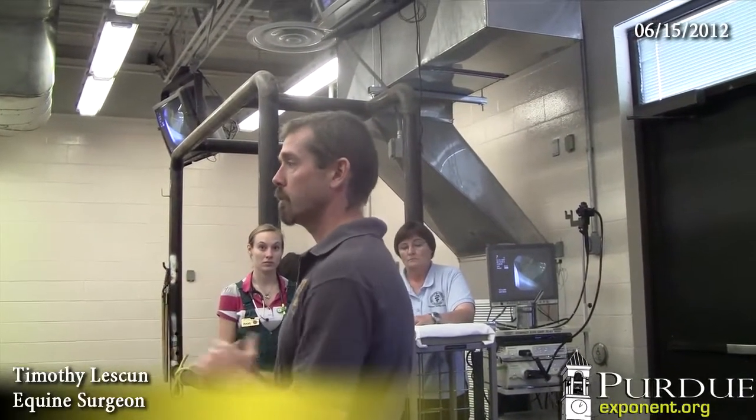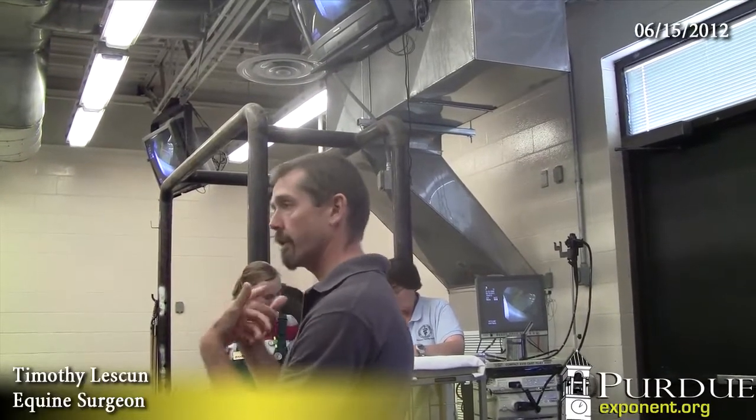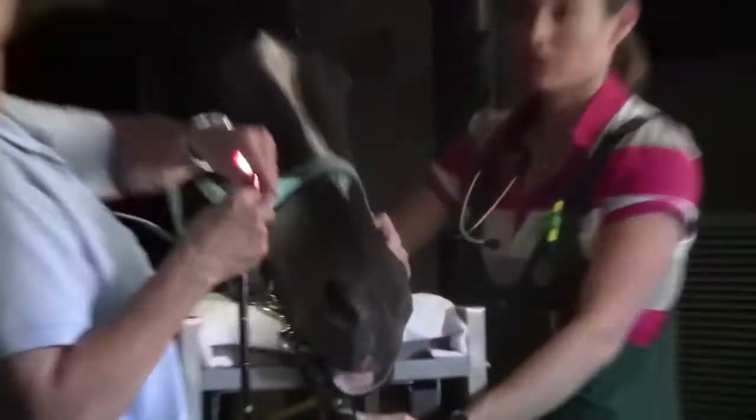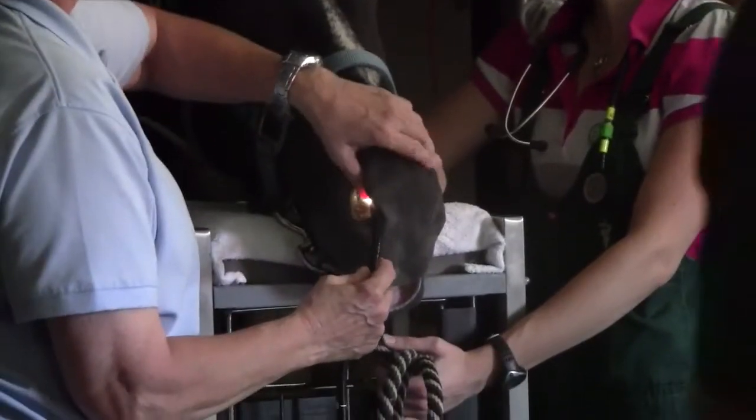Just like in people and in human medicine, we can use it to look at the airway — the throat, the larynx, down into the lungs. The students watched the tube with the camera get inserted through the nose of the horse.